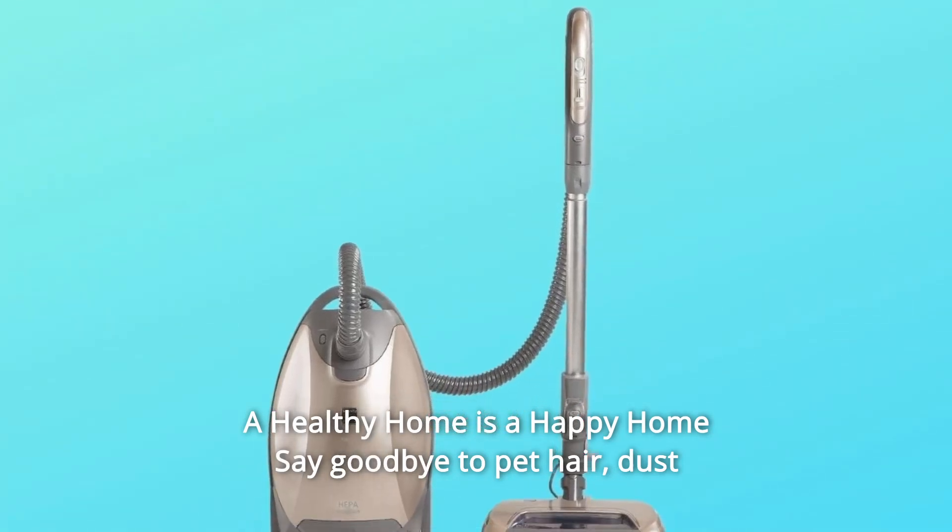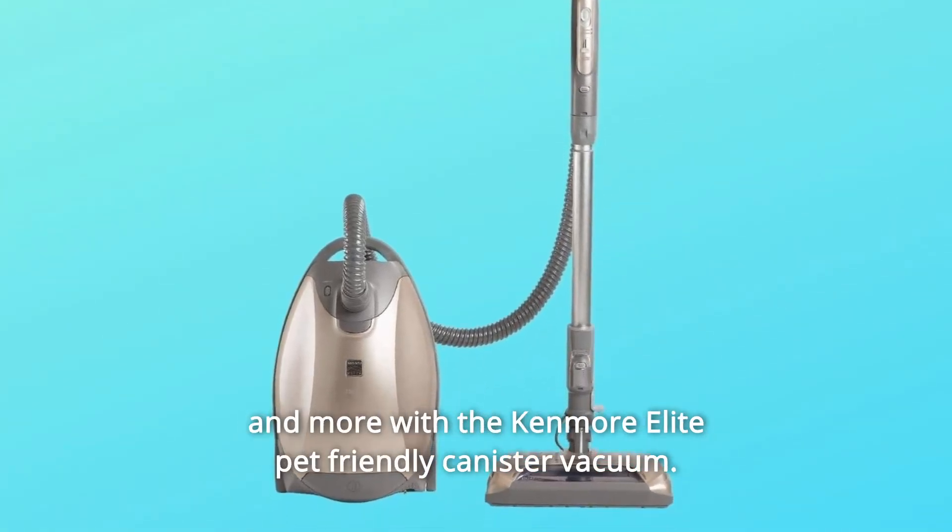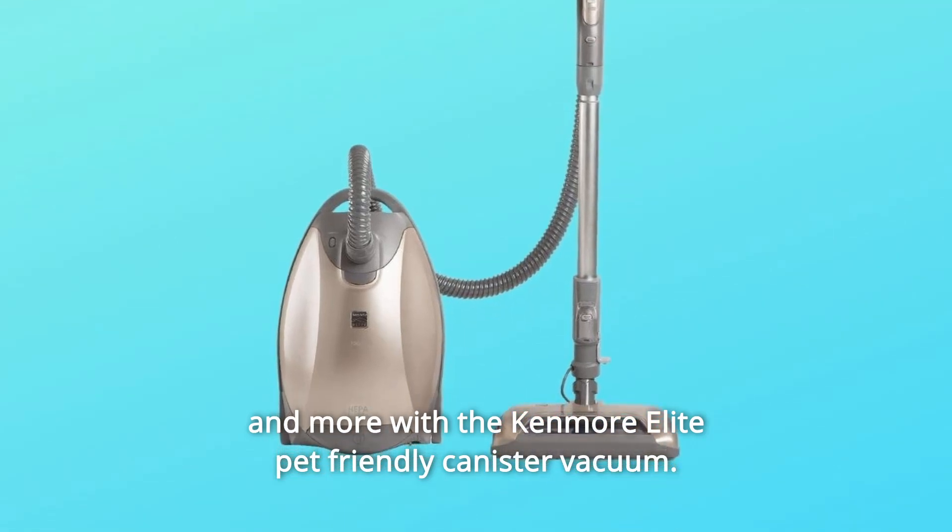A healthy home is a happy home. Say goodbye to pet hair, dust and more with the Kenmore Elite Pet Friendly Canister Vacuum.